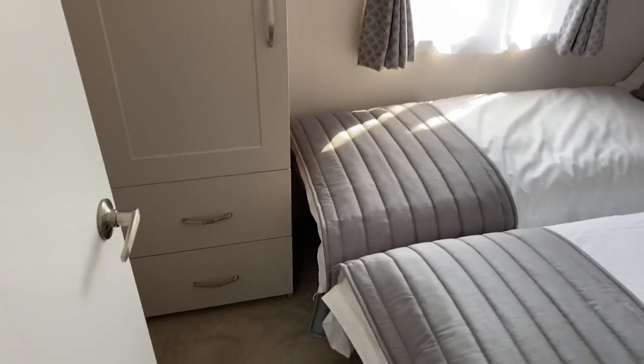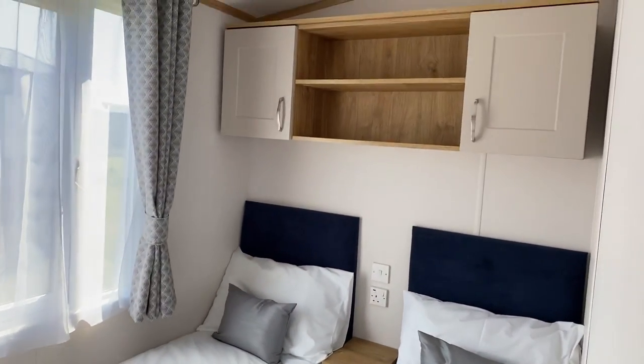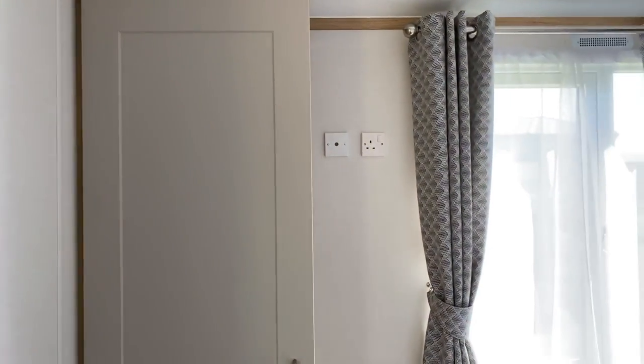As we head down the holiday home we've got your guest bedroom. In here we have two single beds, overhead storage, a set of drawers below the wardrobe, and somewhere to have a TV positioned as well.